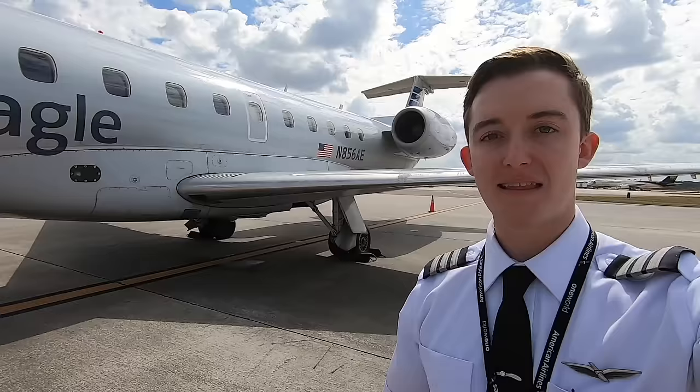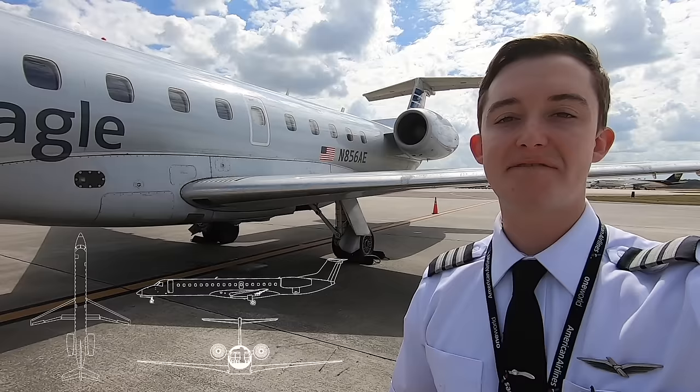I've really enjoyed my time on the 140 and 145 so far. While it's not the biggest regional jet out there, it's an easy, fun, dynamic airplane to fly — used on flights as short as 20 minutes to as long as three hours.